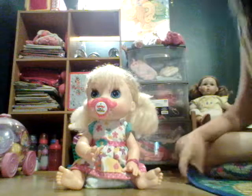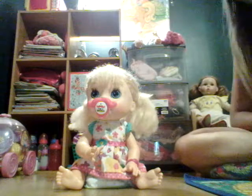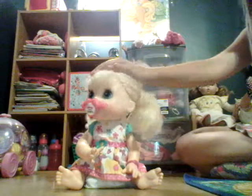Hey everyone, it's me, Caitlin here. Welcome back to Caitlin's Toy Corner. So today I'm going to be feeding Emma. I've never done a video of feeding her, besides her night routine, so I'm really excited.